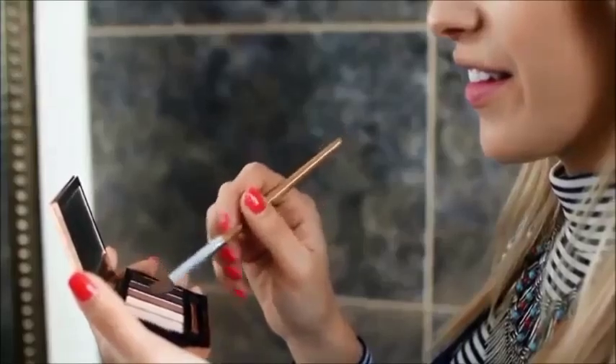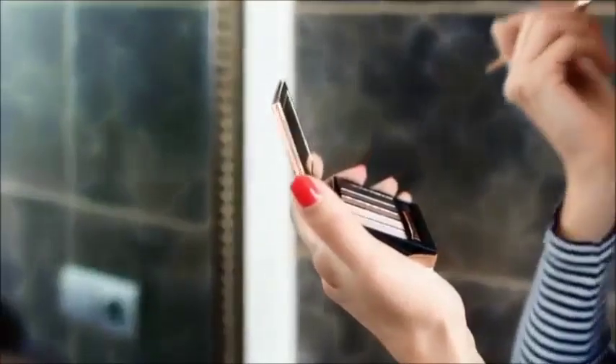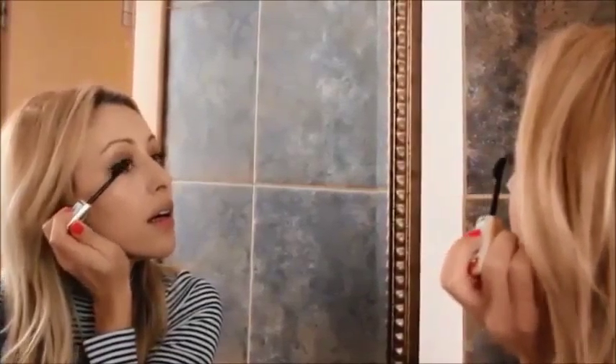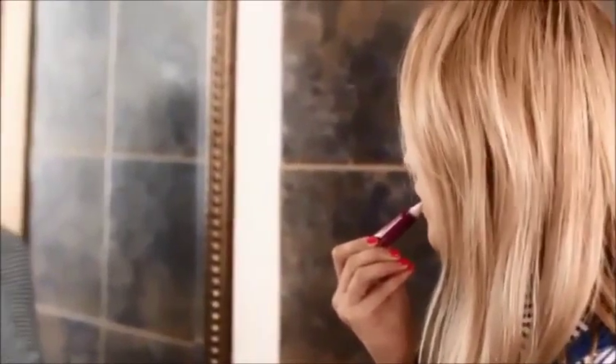Ensuite je vais me faire mon maquillage avec cette palette Clinique que je viens de recevoir et que j'aime beaucoup — dans les tons un peu dorés. Je ne maquille pas beaucoup les paupières, généralement je mise plutôt tout sur le mascara et sur mes faux cils. Et ensuite j'applique ce rouge à lèvres de chez Clinique également.